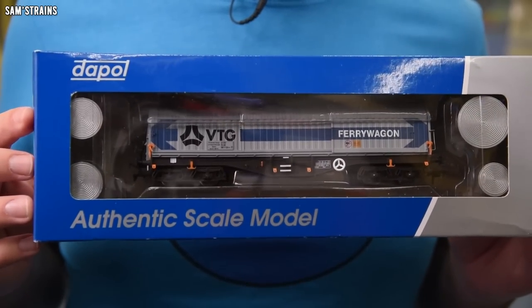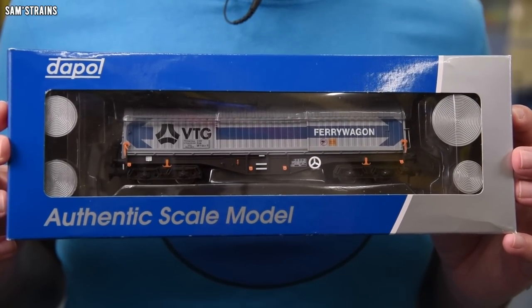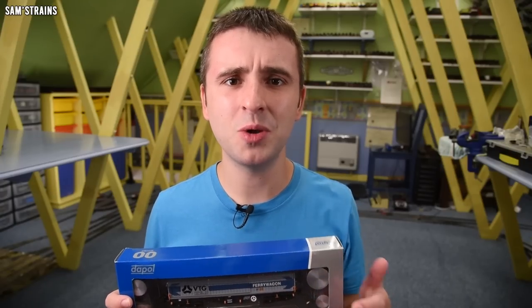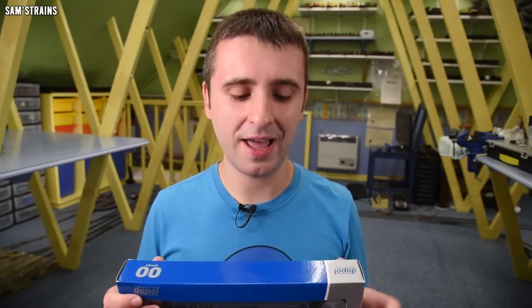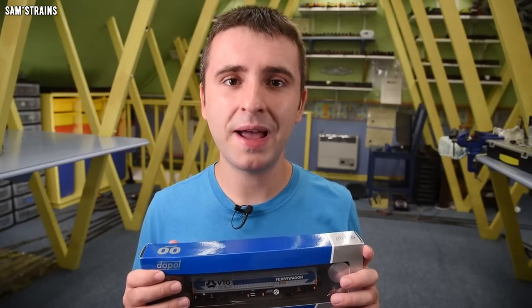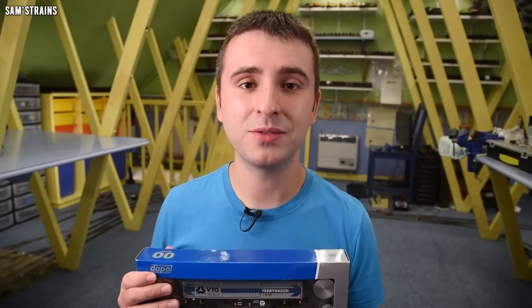So this is today's model. If you have no idea what on earth you're seeing here, this is known as a telescopic hood wagon. These were produced from the late 1970s — I'll tell you all about them in a little while. It's produced by Dapol and the RRP is £36.23, which is a bit of a weird, arbitrary price on this one.